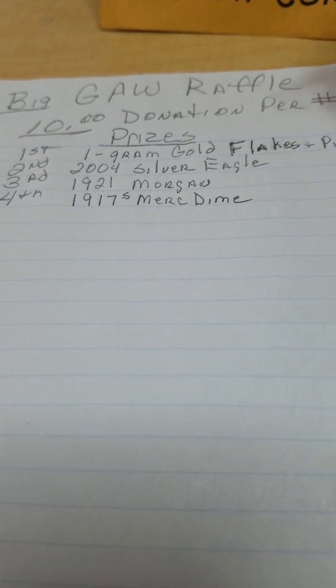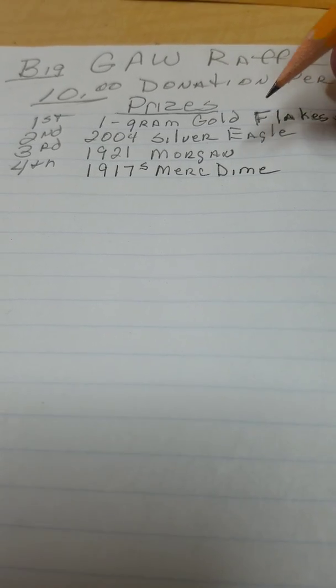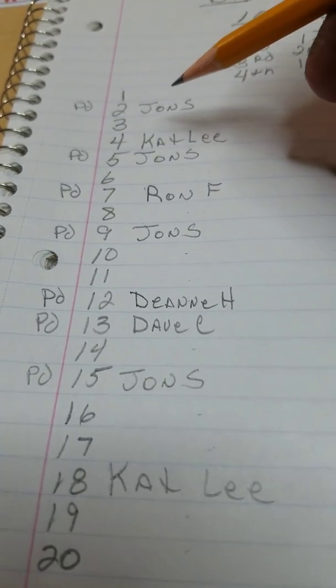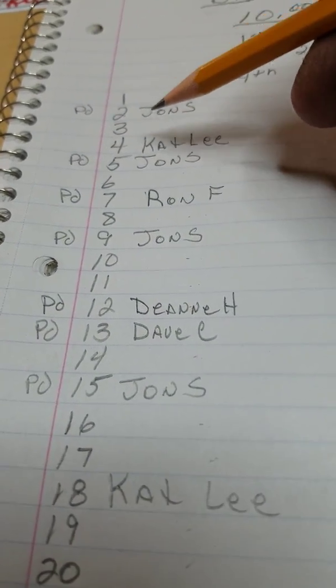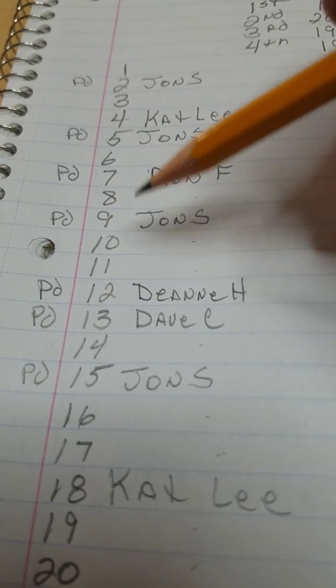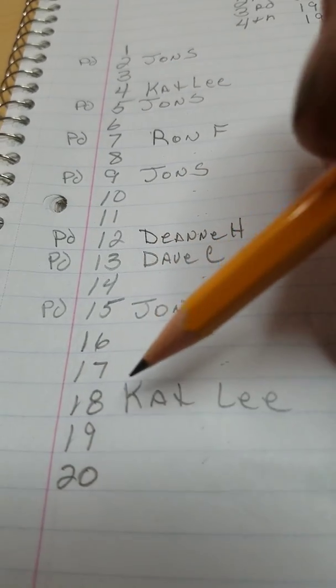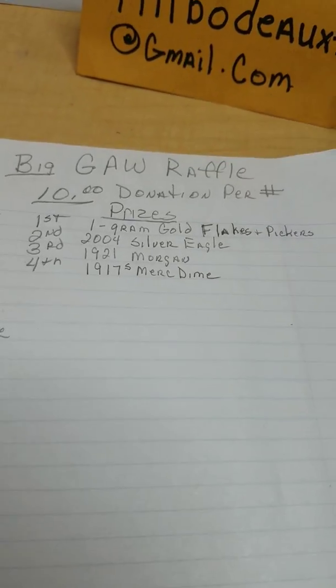The last one is the big one. This is for grandma gold flakes and pickers. Second place is a 2004 Silver Eagle. Third place is a '21 Morgan, and fourth place is a 1917-S Mercury dime. It's a $10 donation per number, and I still got about ten numbers left on this one: one, three, six, eight, ten, eleven, fourteen, sixteen, seventeen, nineteen, and twenty. So anybody want to get in on this, let me know.